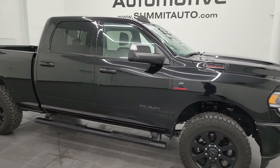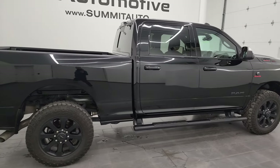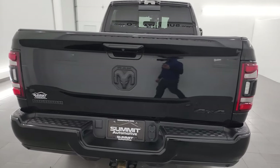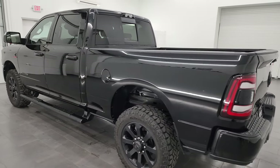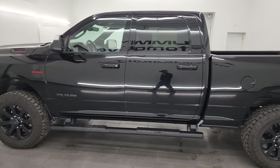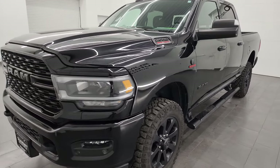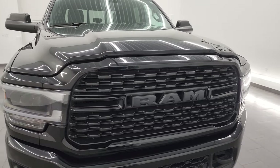Hey, this is Brett and this 2022 Ram 2500 Crew Cab Short Box Bighorn Level C Night Edition is stocked number 14290Z. I am here at Summit Automotive in Fond du Lac, Wisconsin — your new and used heavy duty truck and Ram headquarters. This 2022 Ram 2500 has the 6.7 liter Cummins diesel engine, paired up with the six speed 68 RFE automatic transmission. This truck can tow up to 19,956 pounds and has a max payload of 2,224 pounds.